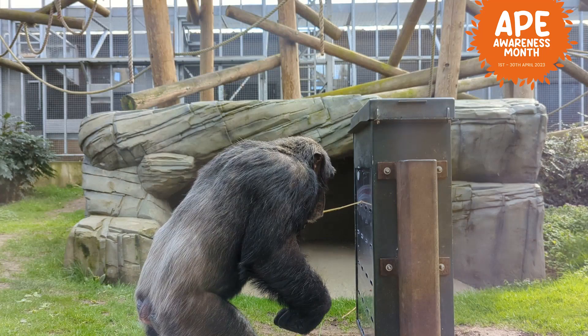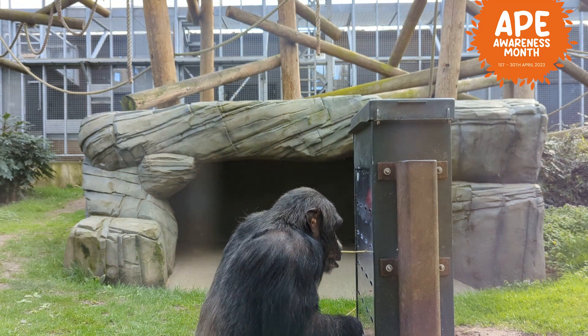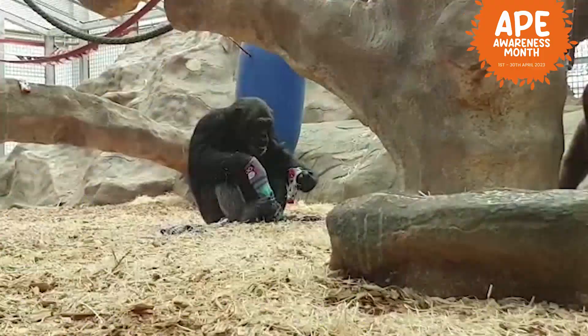He's really good at problem solving and dealing with items that we give them, such as the puzzle feeder, and also really good at fetching all the right sticks to get all the food out of the puzzles as well.